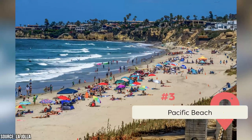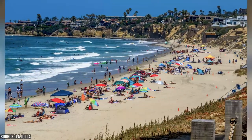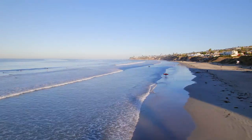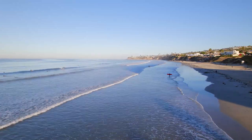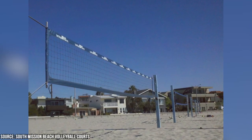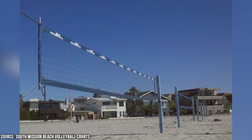Pacific Beach stretches 2.2 miles between the Crystal Pier in the north and Mission Beach in the south. There's ample space for sunbathing, picnicking, and beach games. It's known for great surfing conditions, attracting surfers of all skill levels. You can also find people bodyboarding, skimboarding, and stand-up paddleboarding in the water. There are several volleyball courts, both on the sand and at designated areas nearby, and it's common to see beach volleyball games and tournaments taking place.